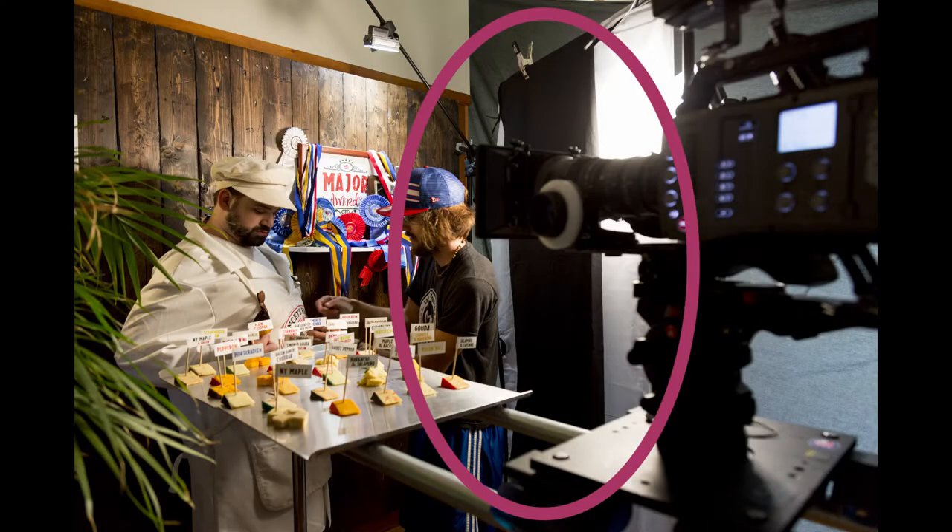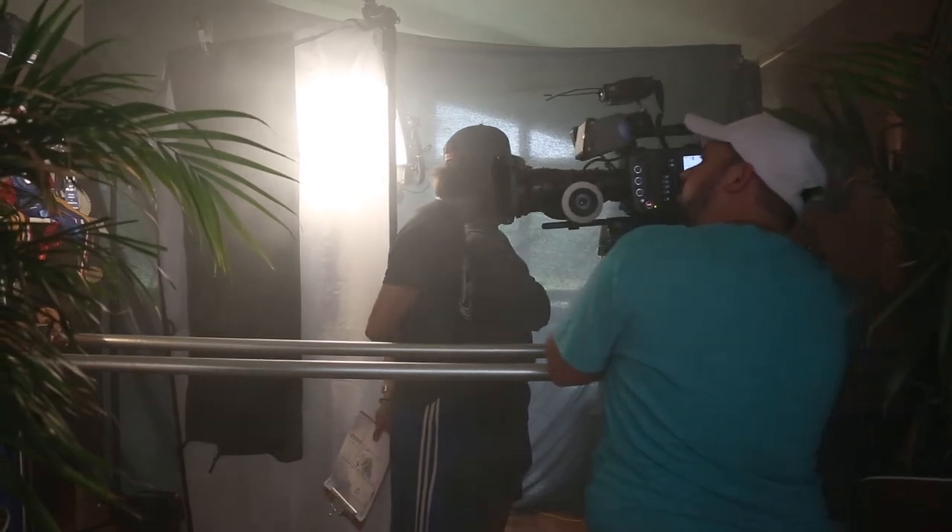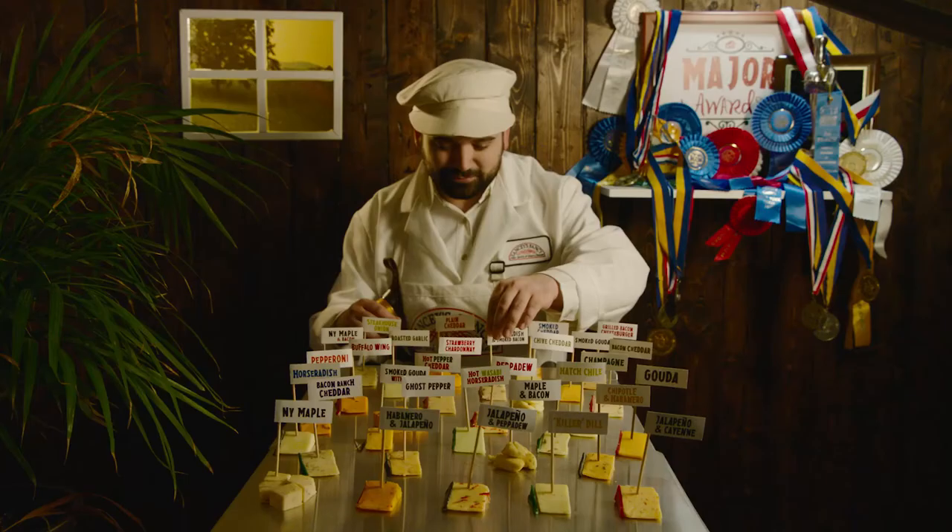A big issue we were running into is that this light was spilling off onto our background. So we ended up flagging off part of it just to put your attention a little bit more on the artisan versus the background and keep that moody look — our director wanted him to feel like he's kind of in an artisan craft shop. Along with our key spilling over and hitting our labels, the front of the labels were a little too far away from our key and were getting a bit lost.